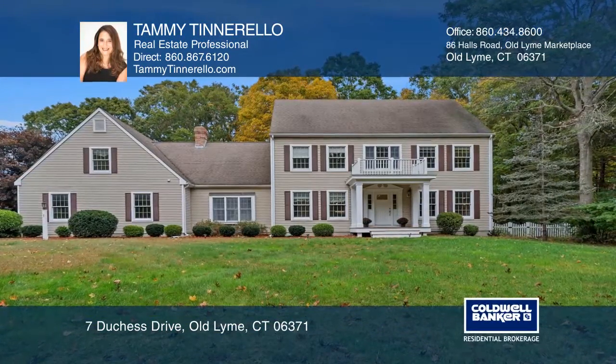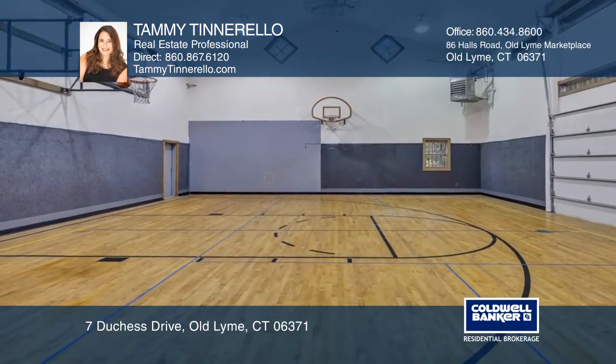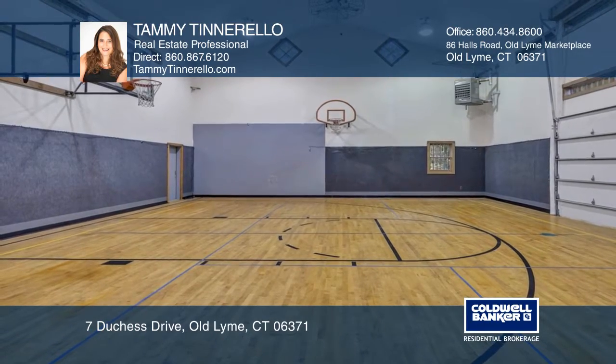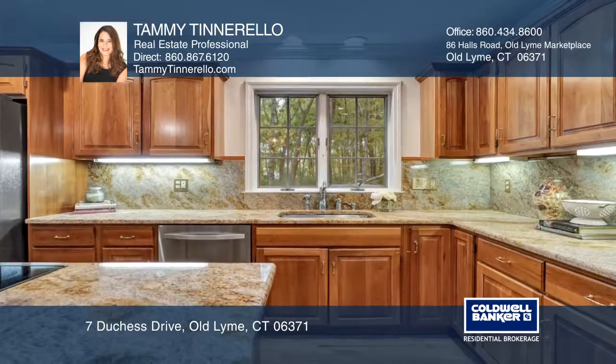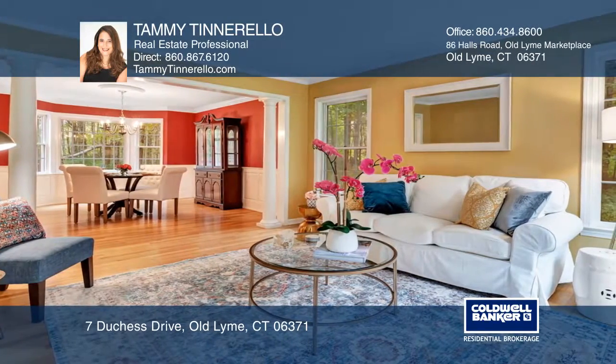This attractive colonial is in the popular Lord's Meadow community on a cul-de-sac and boasts a regulation basketball half court with two nets, completed by tall ceilings, a gym floor, and caged drop lights.